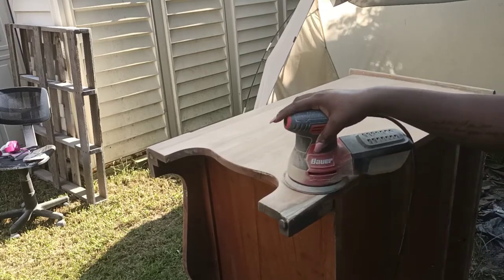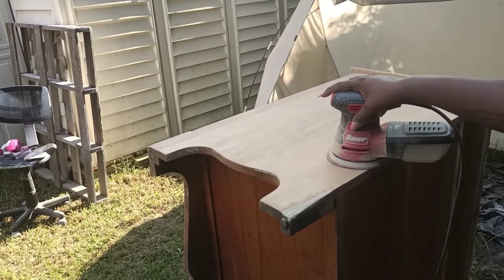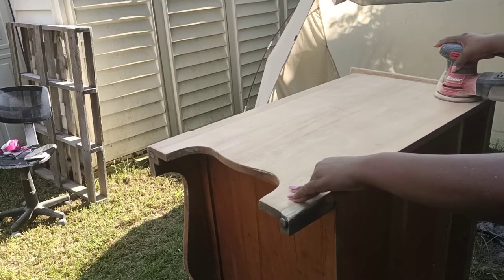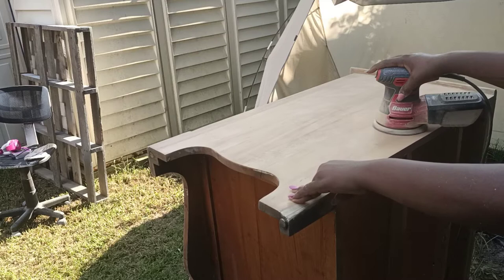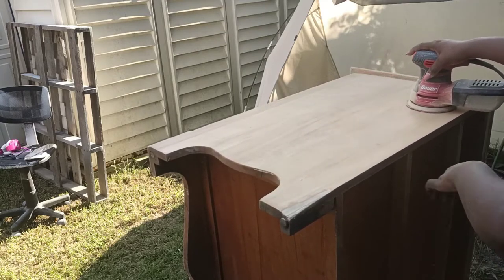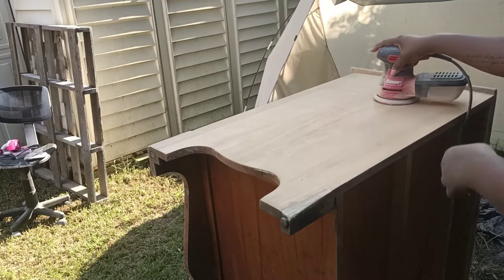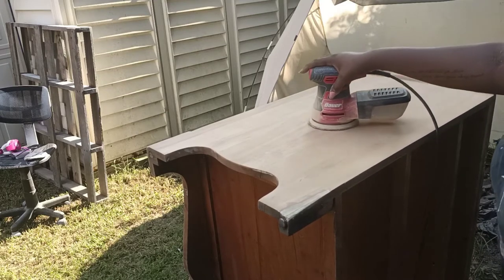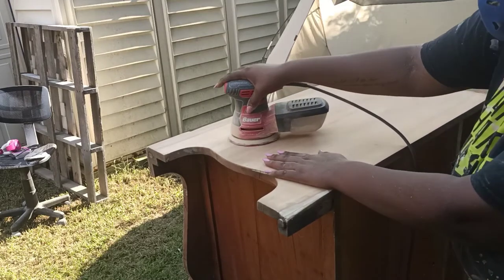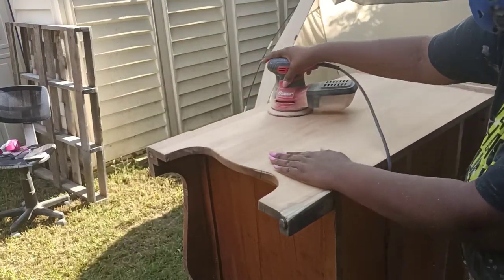I used 20-grit sandpaper to sand down what I've done so far, and also 220-grit sandpaper to sand the whole entire piece. If you don't know about sandpaper, the higher the number, the more of a smoothing effect. When I started out with 40-grit, it was because I had a lot of grunt work to do — a lot of paint to remove, a lot of things to smooth out. The higher number is strictly for smoothing before you apply paint or stain — basically the final step before any painting, staining, or finishing.